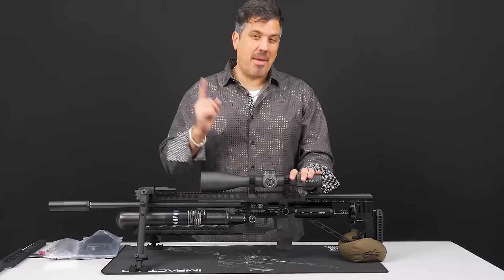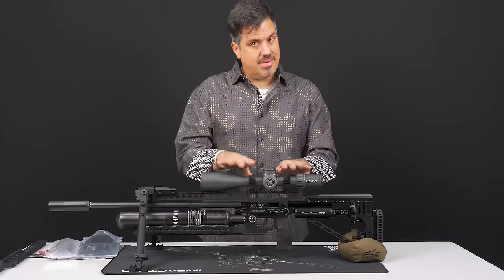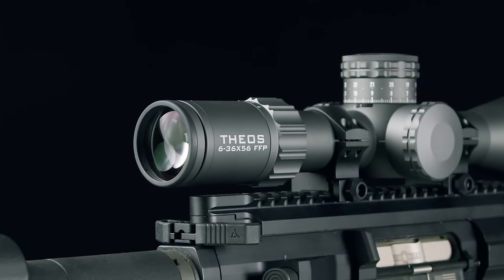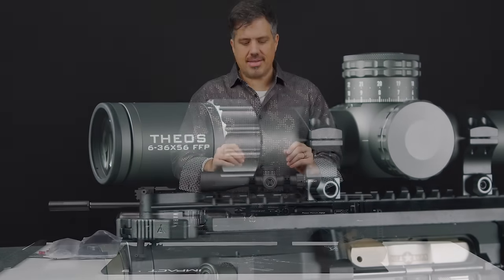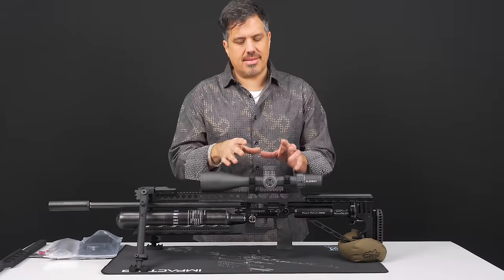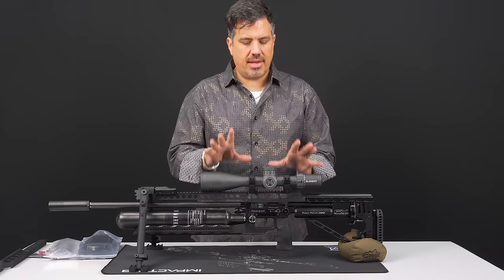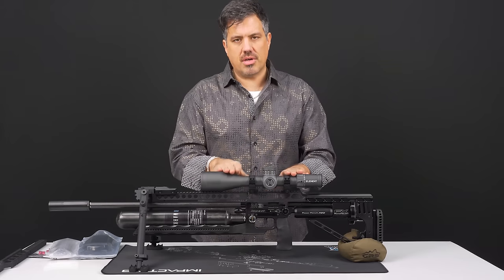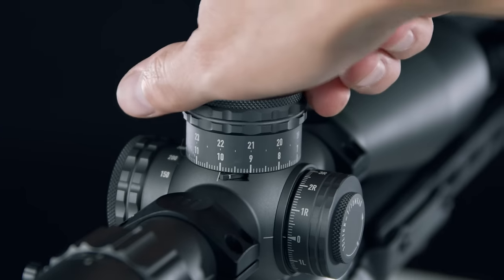Before we get to all the accessories, the main accessory of any rifle is your scope. And this is very special — this is the brand new Element Theos. This is such a beautiful piece of glass: a 6-36 first focal plane, tier-one glass. The best air rifle in the market deserves the best glass. More of these are coming to market because they've been selling quickly. This has been two years in the making and is the flagship of Element. They've done an amazing job.